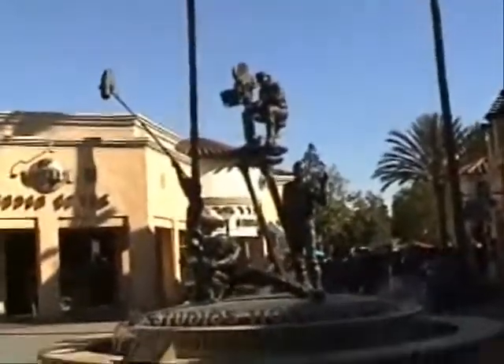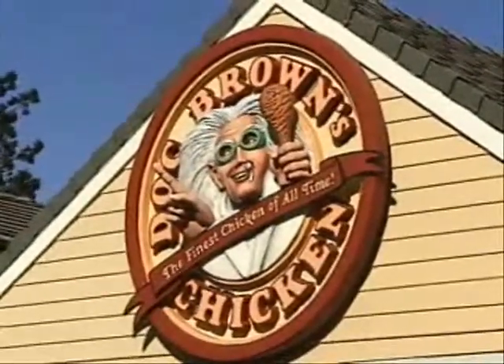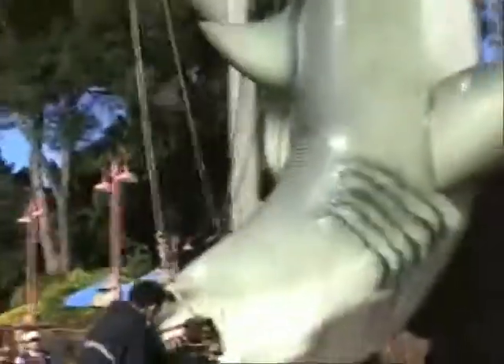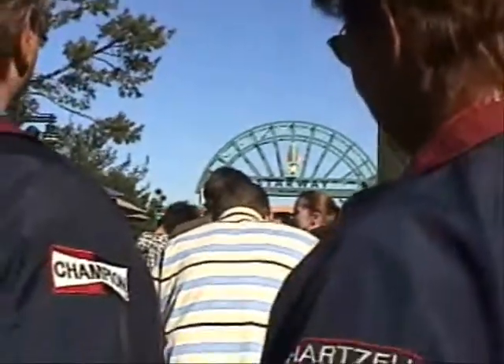There's an upper lot and there's a lower lot. We're in line right now — she can go to the lower lot.